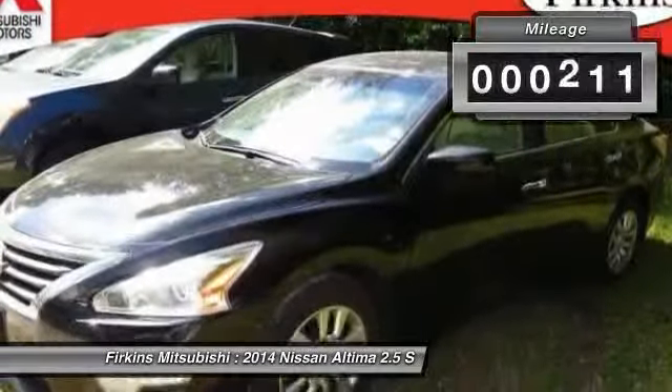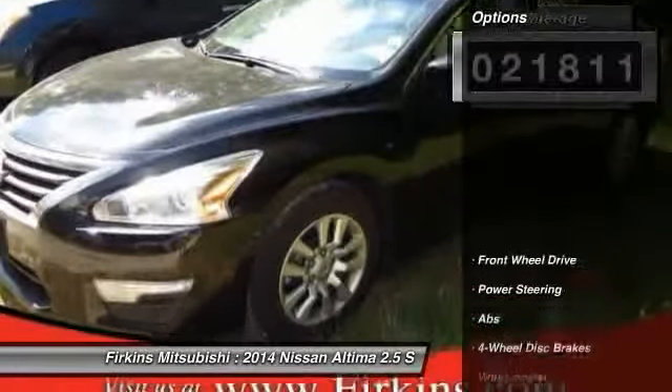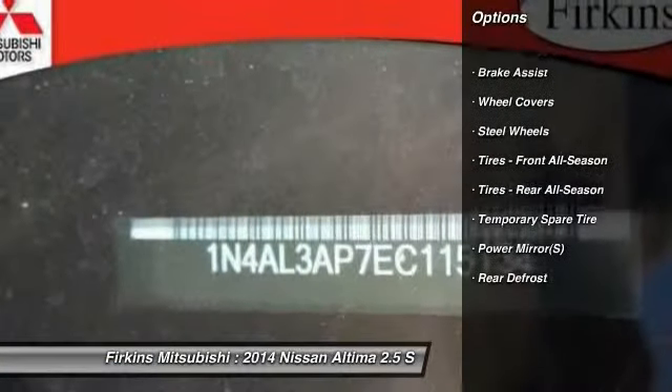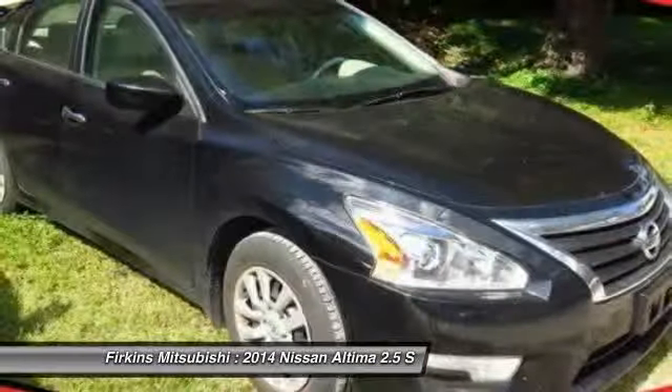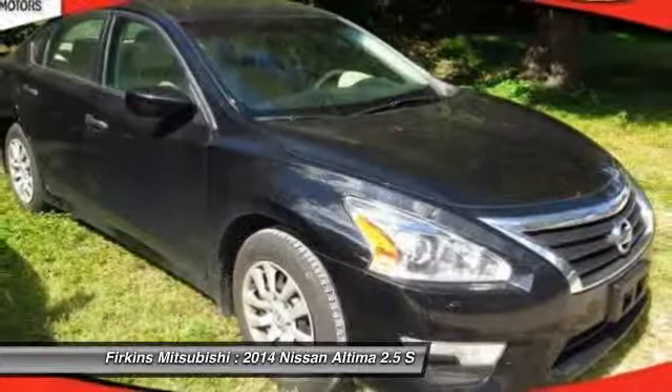This vehicle has less than 25,000 miles. Here are some of this vehicle's great options: stability control, traction control, steering wheel audio controls, anti-lock braking system, air conditioning, power steering, adjustable steering wheel, driver airbag, cruise control, keyless entry.